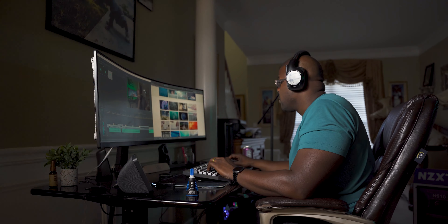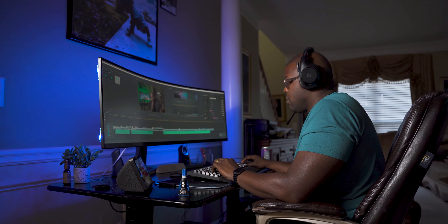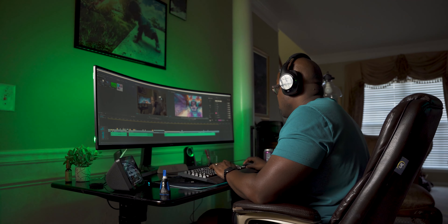I got home, plugged this thing in, and decided to try and edit. It was a thing of beauty. I don't think I've edited anything in real time before, because that's exactly how it felt. When I was watching the playback, it felt like I was watching the actual video rendered. It blew my mind. I was so happy about this investment — I don't even regret spending all this money on a computer. I'm very happy with what I can do and how quickly I can do it.